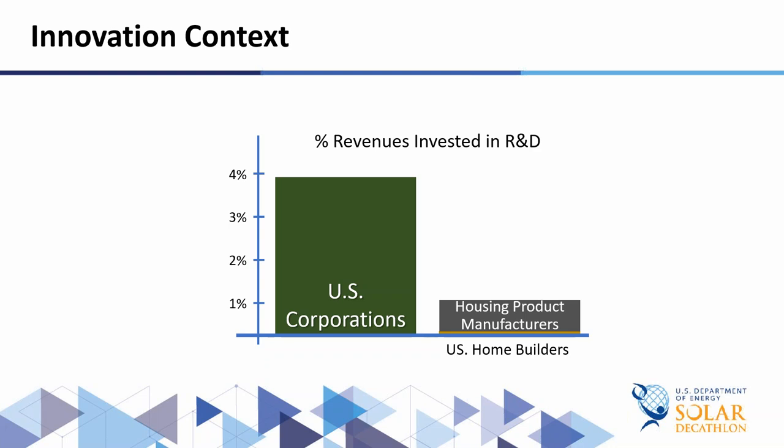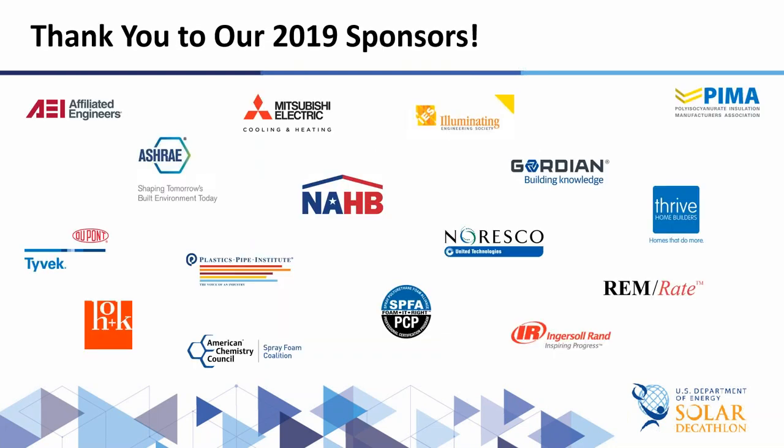Today we're going to learn about innovation and different companies that are working in the housing industry. These are really important companies for you to know about, because like many other companies, they are the source of innovation in housing. So today's webinar is really important to get a good sense of where the industry is going, some new opportunities, and what technology can do. This is a great way to kick off our webinar series as we move forward into the competition. Thank you so much for coming — I hope you find these next presentations really helpful.